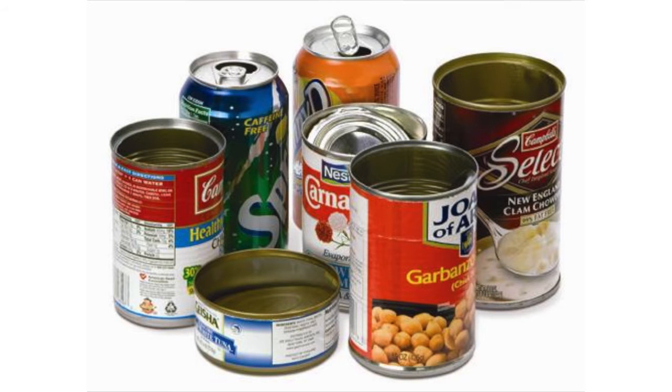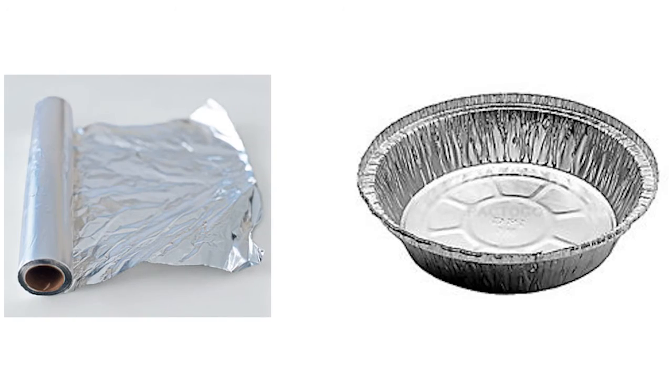The number can usually be found at the bottom of the container. For metal food and beverage containers, keep in mind this includes tinfoil and take-out food containers. Remember that for all these food and beverage containers, they need to be rinsed clean.